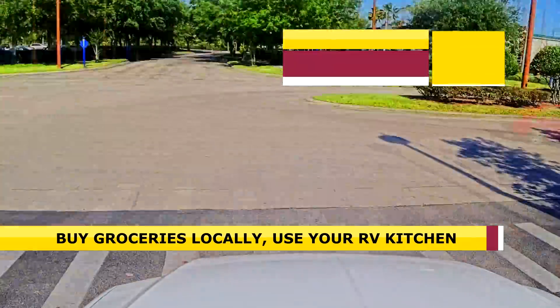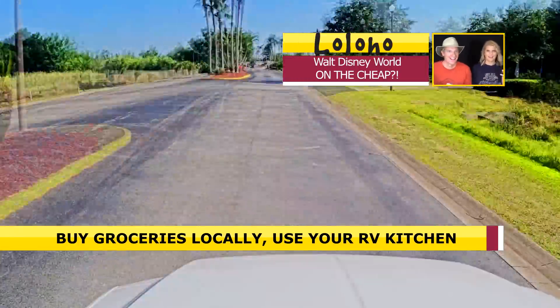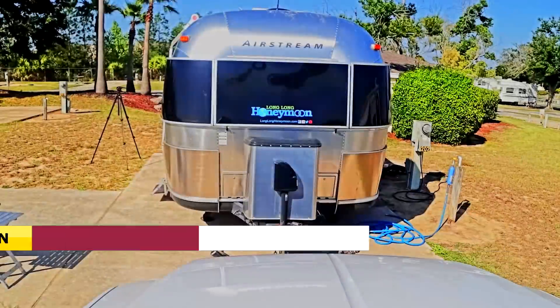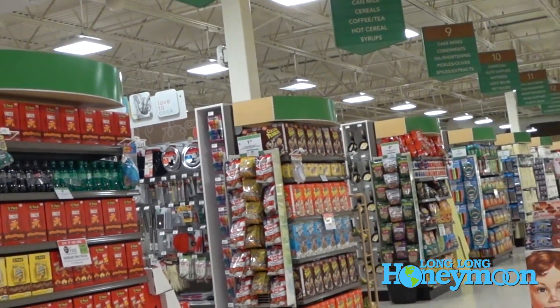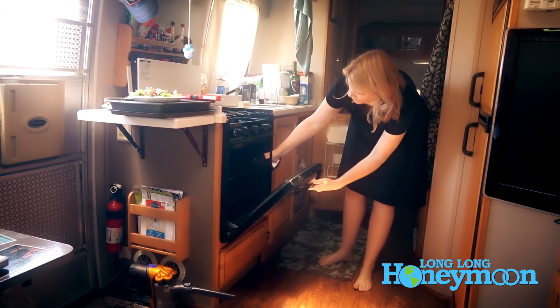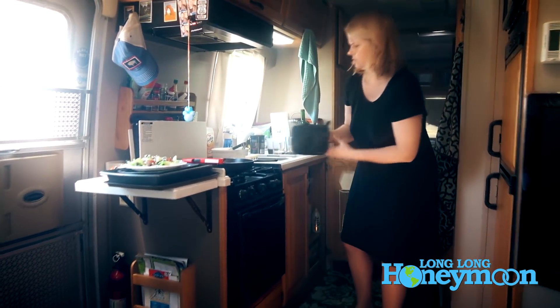Another pretty nice cost-saving advantage of staying off property is you're probably going to be close to some grocery stores. Near this RV park there's a big Publix grocery store literally across the street. So you're really not at the mercy of Disney with its proprietary stores and those prices.